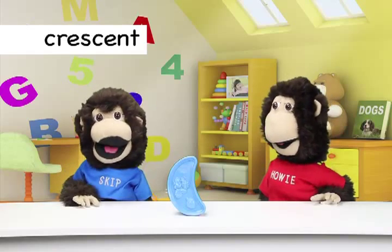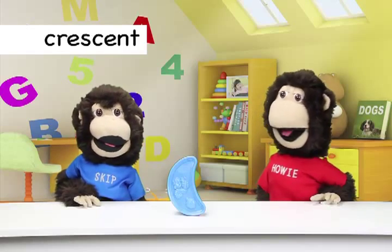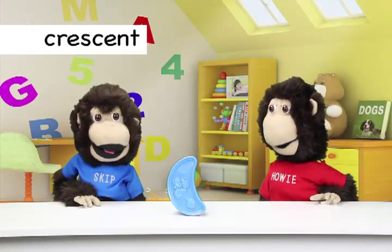Yes! I wouldn't mind eating some crescents. I know, but in a minute we can eat crescent-shaped cookies.